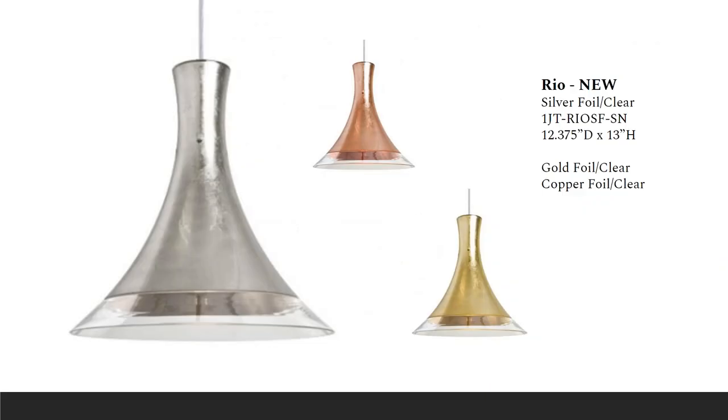The new Rio pendant was inspired by the natural beauty of the hibiscus flower. It's a very large-scale fluted pendant specifically designed for a more spacious environment, just under 13 inches in diameter. You can order it in incandescent or LED lamping options, and cord-down or multi-pendant options are available. It comes in three lovely foil finishes.